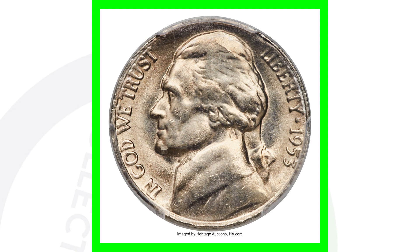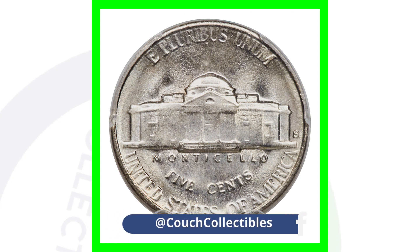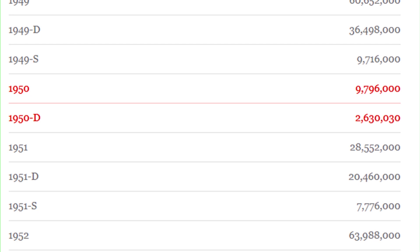The 1953-S is graded at Mint State 65, and again the high grade is what gives it its value. This coin sold for over $20,000. You should always be on the lookout for errors in your pocket change or in coin rolls from the bank.